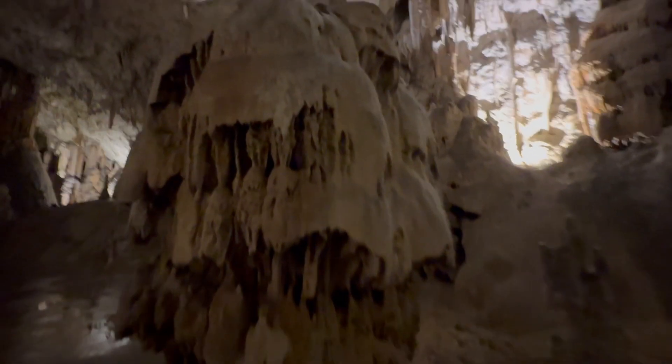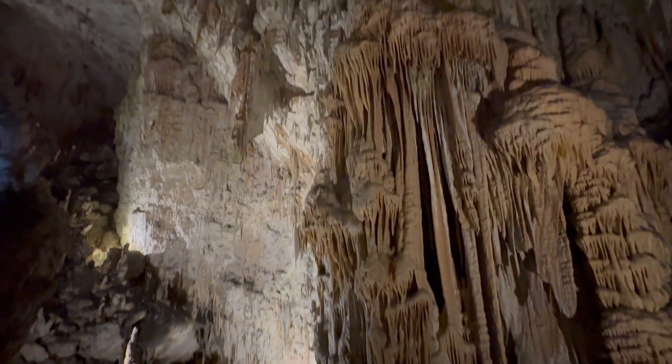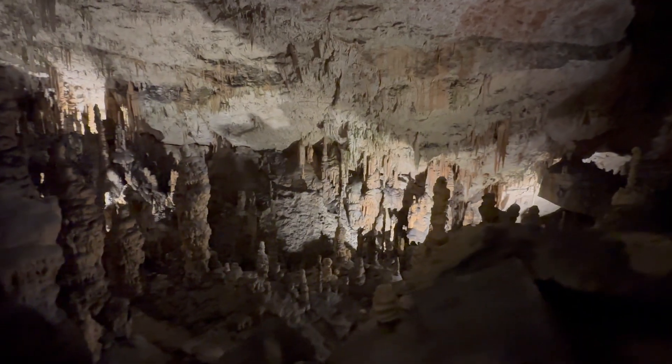The caves were formed over millions of years, and you will be amazed at how vast the entire cave system is. It seemed to go on forever. As you travel along, there are different colors and formations. I'll just let the images speak for themselves.